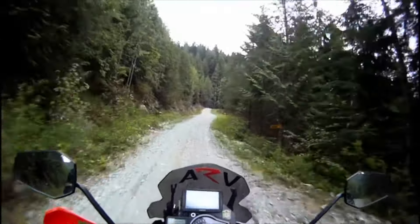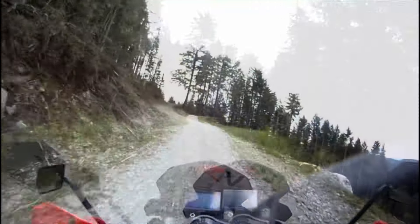And now we go up again. Take a look at that — that is Stave Lake way down there. This is a beautiful road going up. Let's keep going and see what we can find. Never been on this road before, so not sure what to expect.